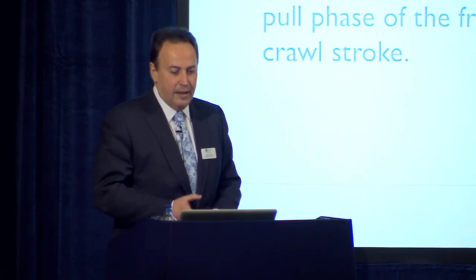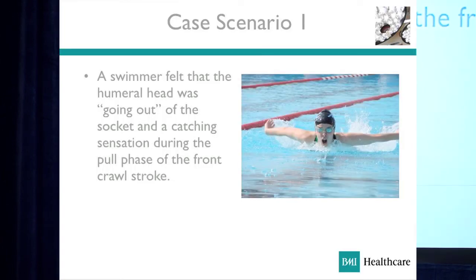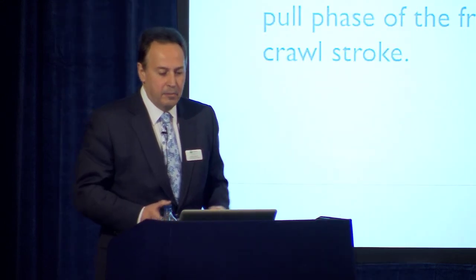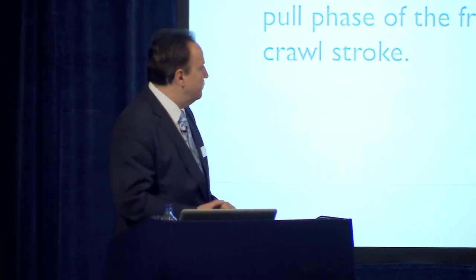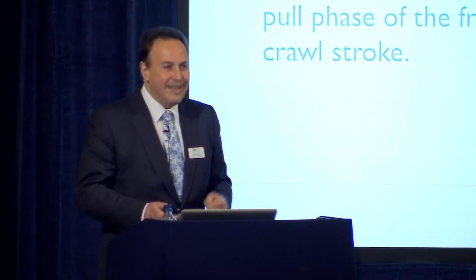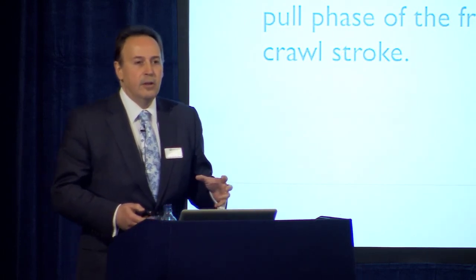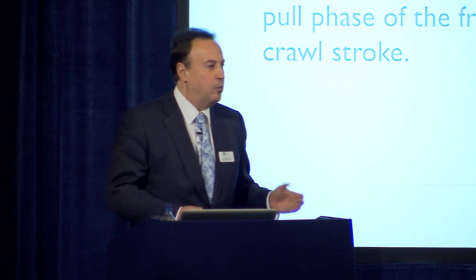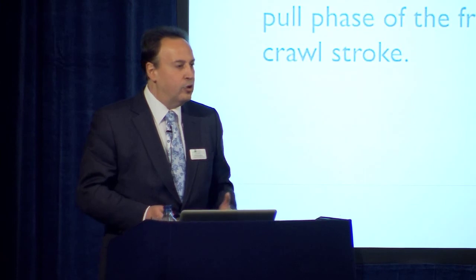Therefore, that is case scenario one. You may see in your practices — this is a swimmer who feels that the humeral head is going out every time he is doing swimming practice, particularly the pull phase of the front crawl stroke. This is a repetitive injury; this cannot be an acute kind of injury. We call it overuse injury in sports medicine — a repetition of the same action causes the trouble.